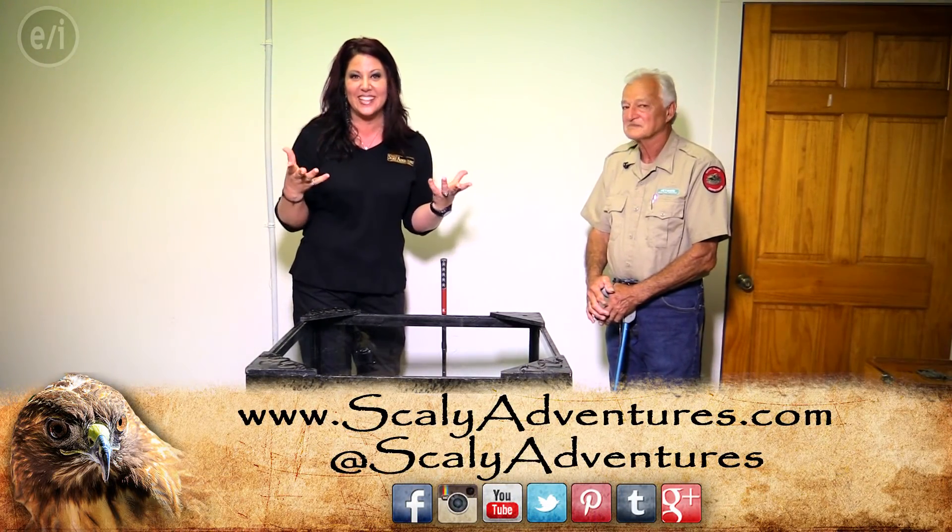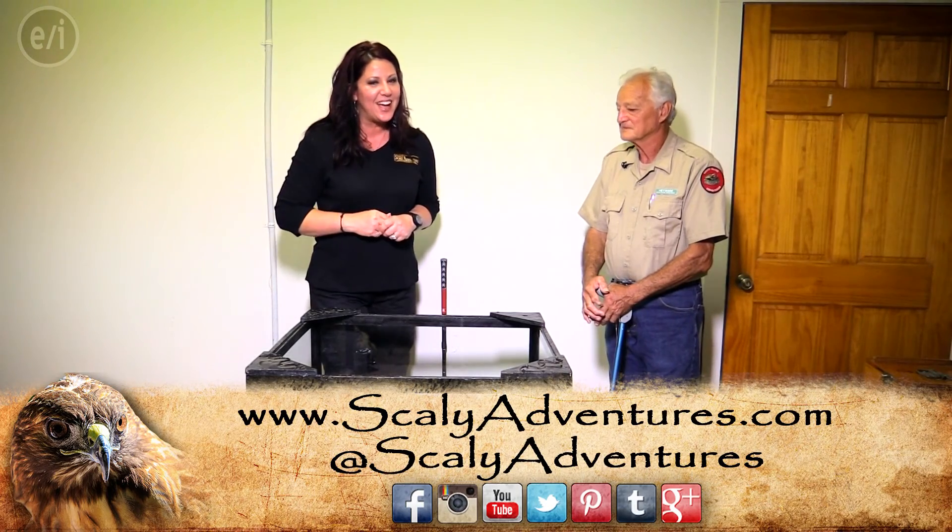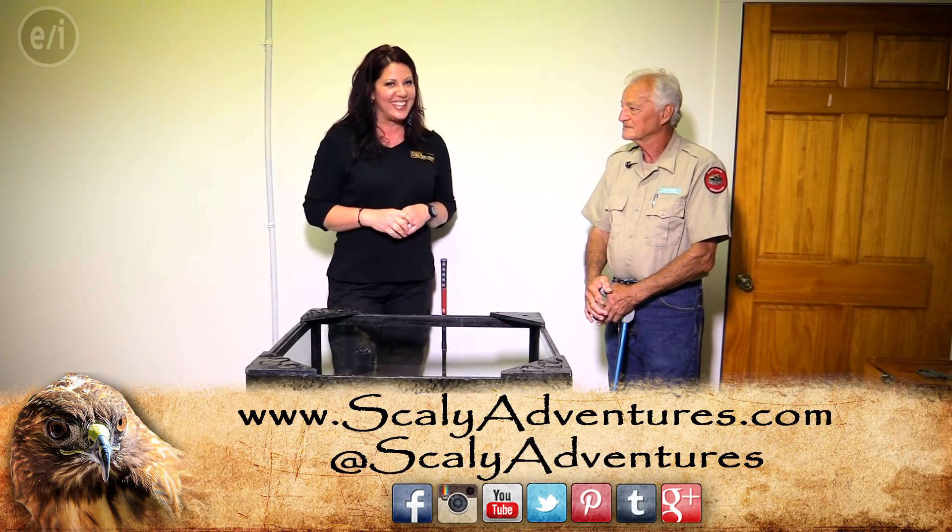Thank you so much for watching. We hope you have enjoyed this. Check out ScalyAdventures.com for more awesome and educational videos like these, and we'll see you there.